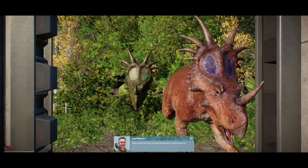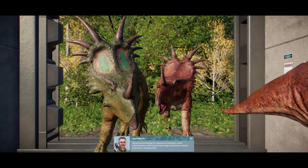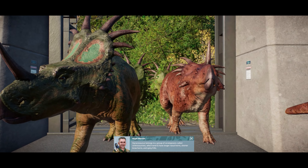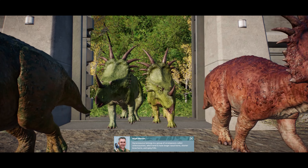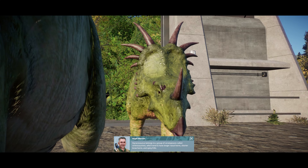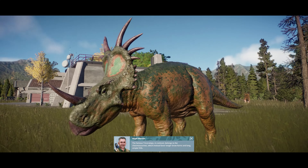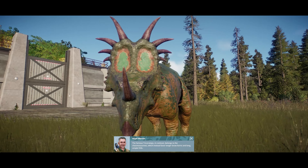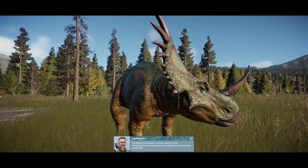With a head like that, we must be looking at Styracosaurus. Styracosaurus belongs to a group of Ceratopsians called Centrosaurines, which tend to have longer nasal horns, shorter brow horns and spiny frills. The famous Triceratops, in contrast, belongs to the Chasmosaurines, which instead favour longer brow horns and long, simple frills.